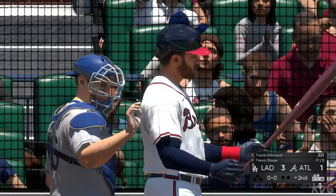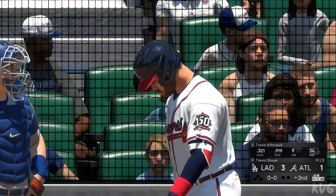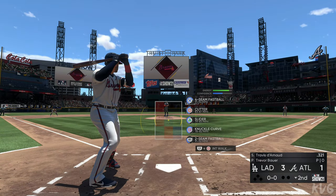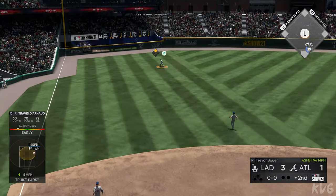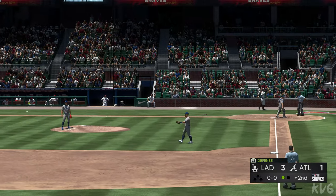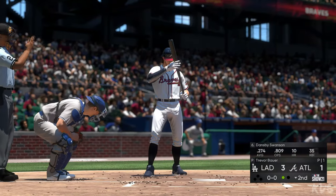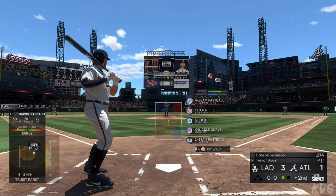Here's the catcher, Travis Darnaud, set to lead off the home half of the second. First pitch of the at-bat on its way — swing and a liner, Pollock has it for the first out. Batting sixth, shortstop Dansby Swanson. Bases are empty with one out now. That brings up the former number one overall pick, Dansby Swanson.